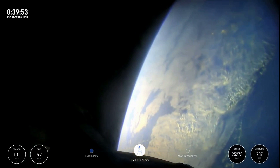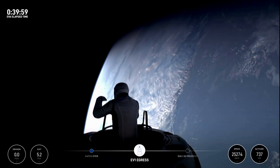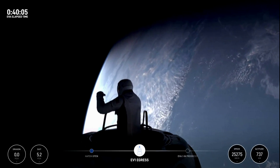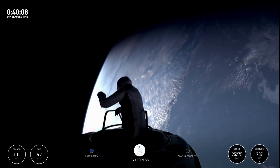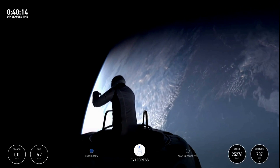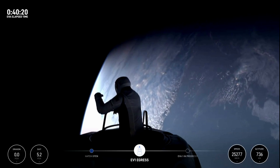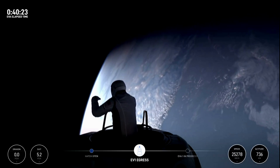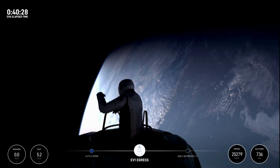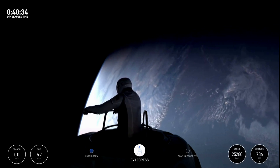I'm going to step into test matrix one — single-handed mobility demonstration. Commander Jared Isaacman now emerging. Up, down, left, and right are threes.